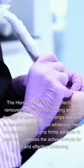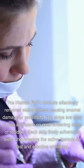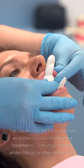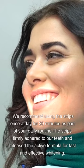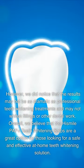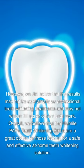We highly recommend the HiSmile Pap Plus teeth whitening strips for those who want to effectively remove stains without the pain and sensitivity caused by traditional whitening strips. The HiSmile Pap Plus formula effectively removes stains without causing enamel damage or sensitivity. The strips are easy to use and leave no post-whitening mess or residue. Each strip firmly adheres to teeth and releases the active formula for fast and effective whitening. The results may not be as dramatic as professional treatments and may not whiten fillings or other dental work. Overall, the HiSmile Pap Plus teeth whitening strips are a great option for a safe and effective at-home teeth whitening solution.